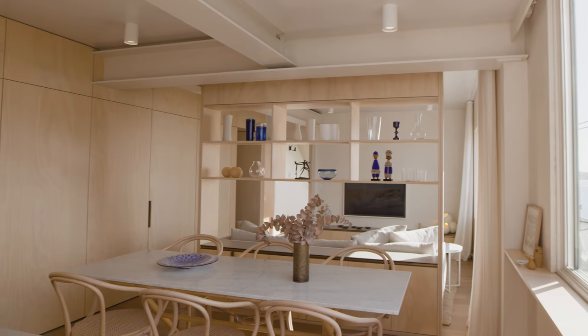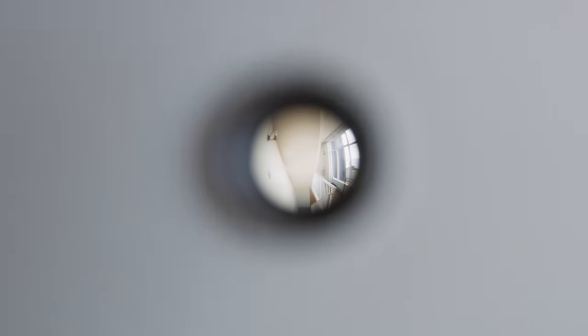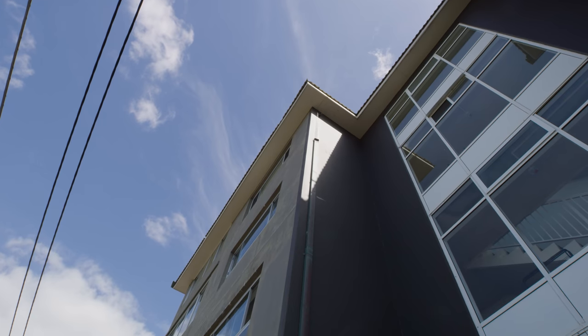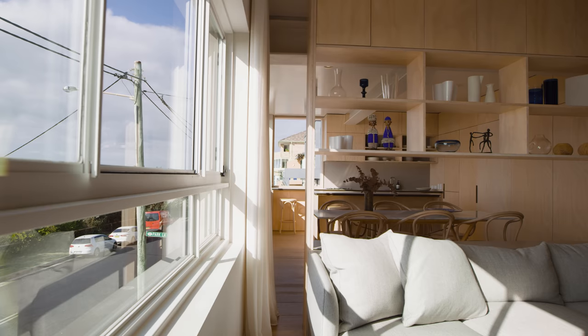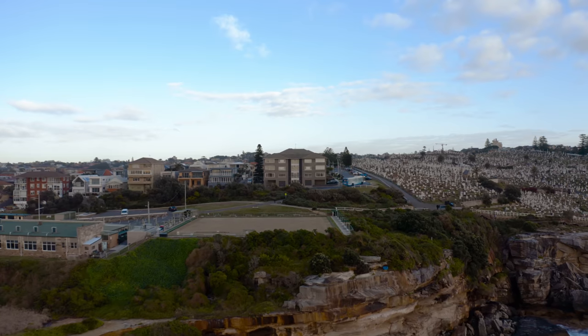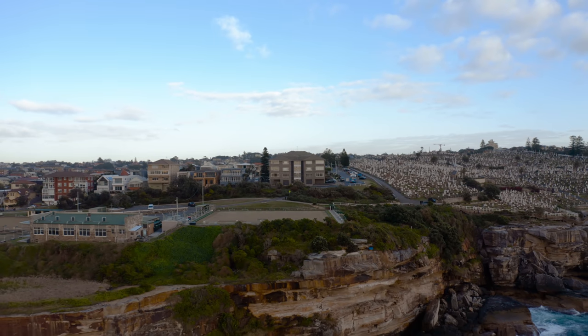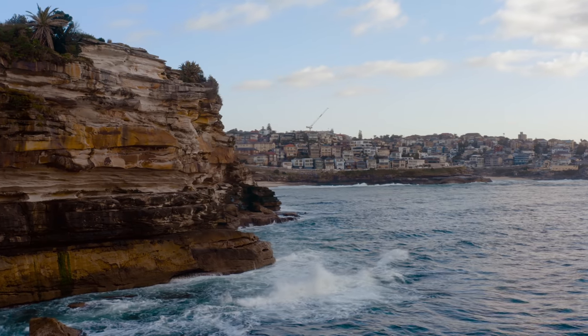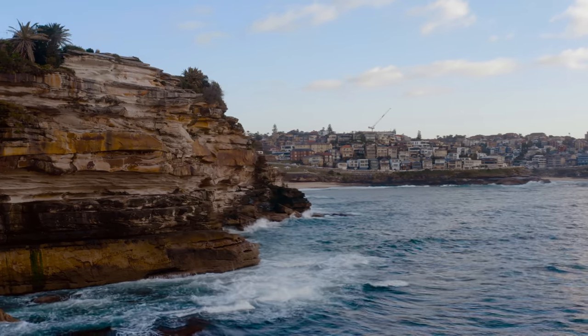The first thing I noticed was the block itself was pretty run down. It had a fairly classically 1960s higgledy-piggledy floorplan arrangement. But it was in this unbelievably cool cliff-top location, extremely exposed to the elements, and had this amazing panoramic view from the south — you can see right the way down to Maroubra, then it's just Pacific Ocean all the way to Ben Buckler at Bondi.